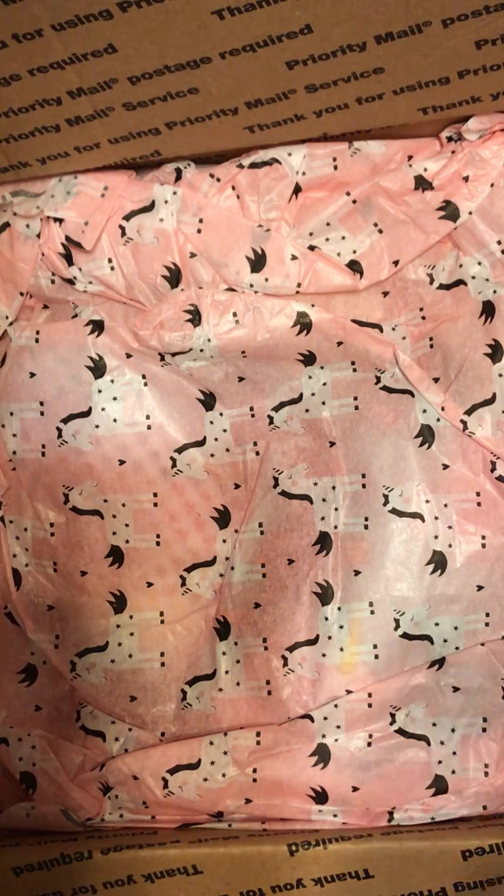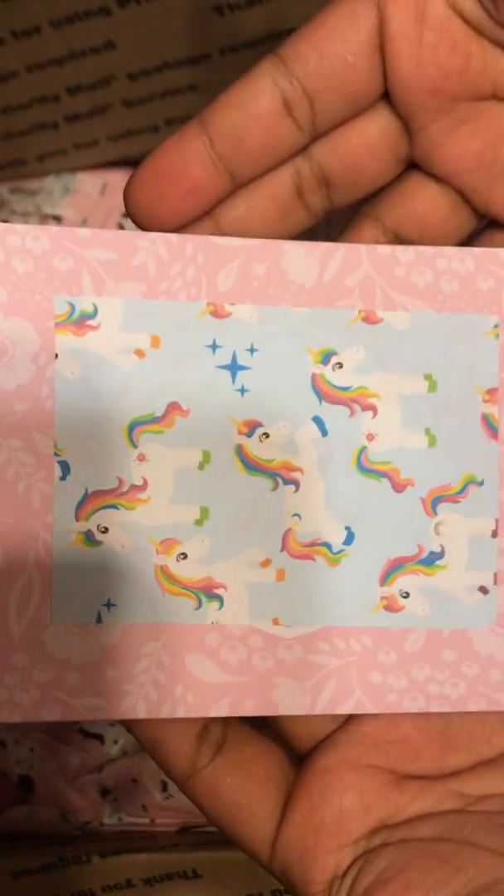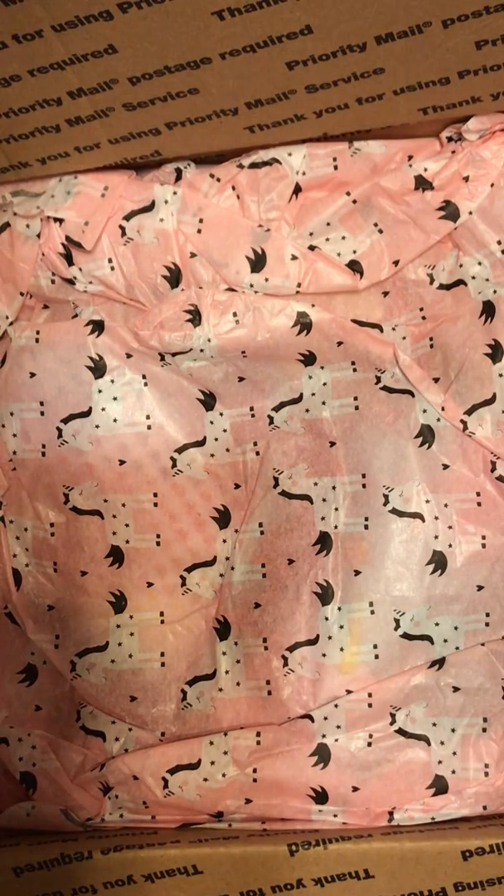This is a card. My dog and my daughter are in here, so that's the noises. Aww, this is so sweet.